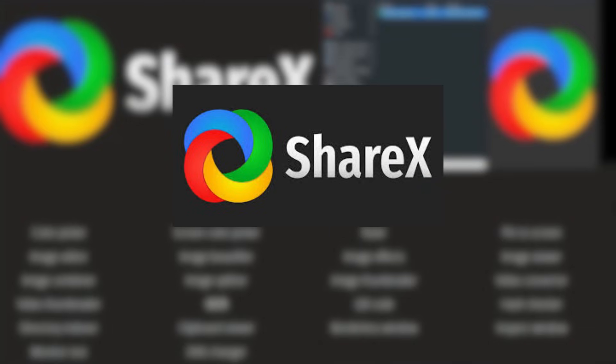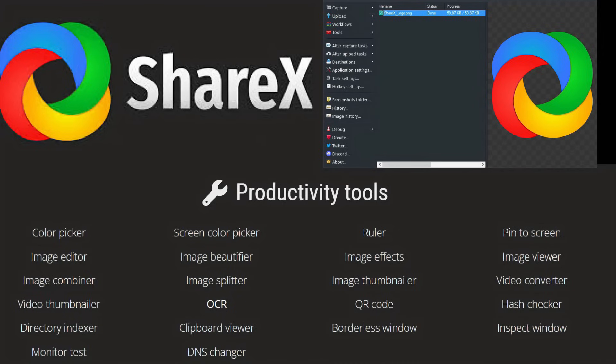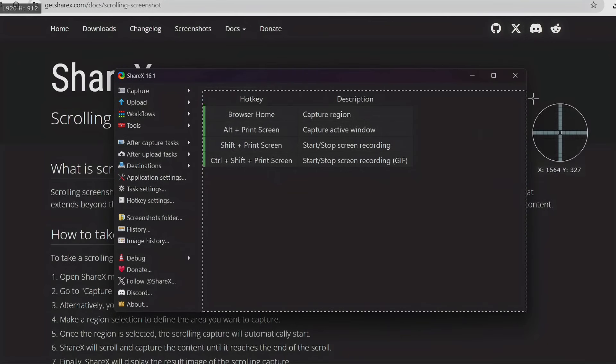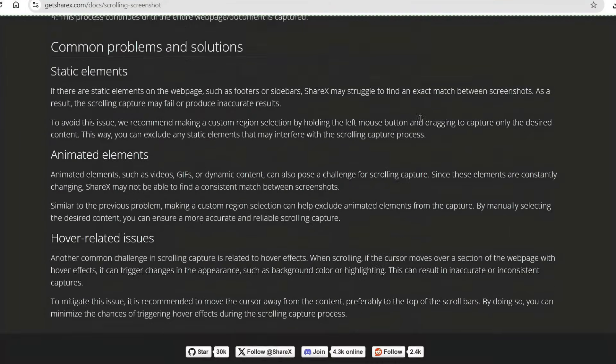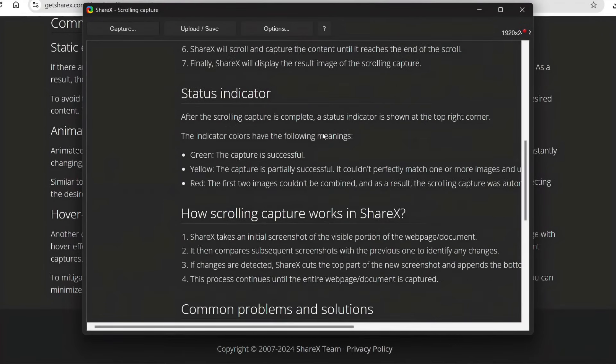Next on our list, ShareX is a screen capture tool that will replace the Windows snipping tool, fully packed with features like scrolling capture, screen recording, and best of all, it's completely free. ShareX is a free and open source screen capture and recording tool that gives you a huge range of options for capturing, annotating, and sharing content. Unlike the Windows snipping tool, which is limited to basic screenshot features, ShareX provides many capture options including scrolling capture — perfect for long web pages or documents. The Windows snipping tool doesn't offer this.